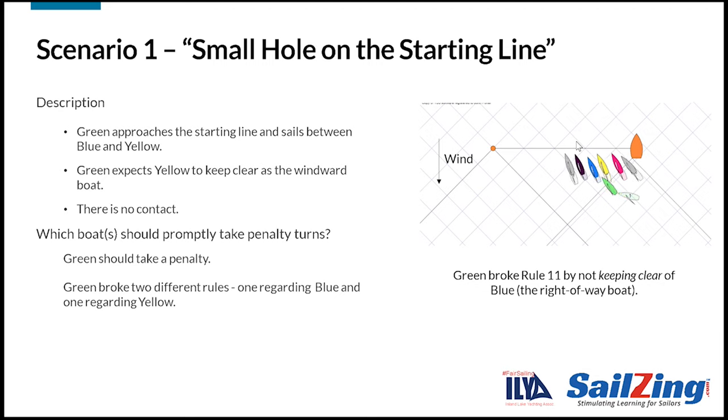Green got too close so that blue couldn't change course without immediately making contact. Green also broke rule 15 by not initially giving yellow room to keep clear. When green overlaps yellow to leeward, green acquires right of way. However, because she is so close to yellow, she didn't initially give yellow room to keep clear since yellow couldn't change course to avoid without making contact.